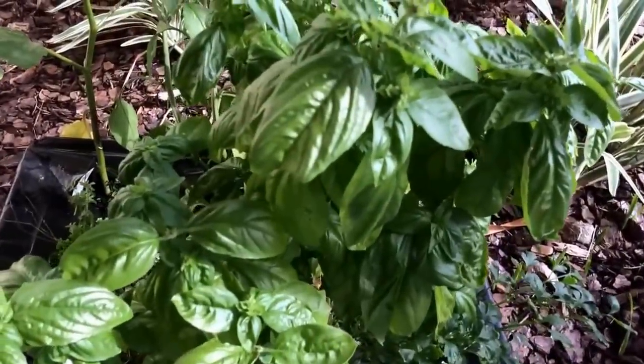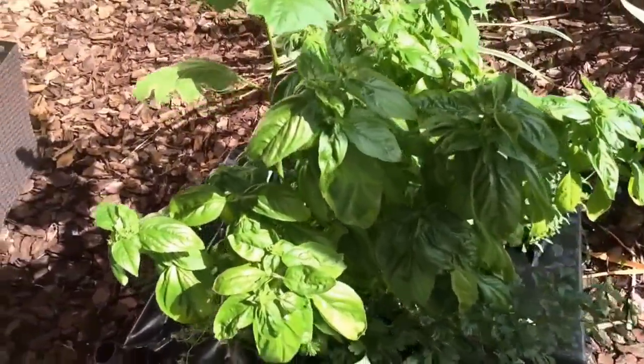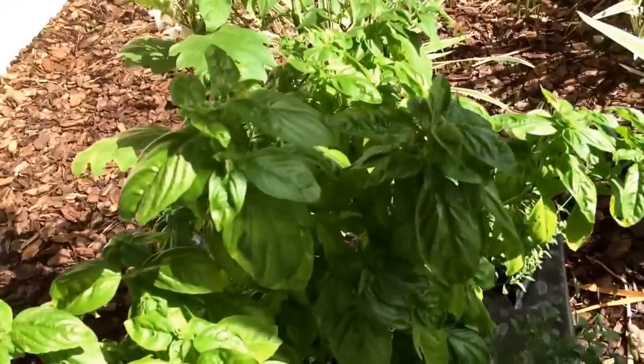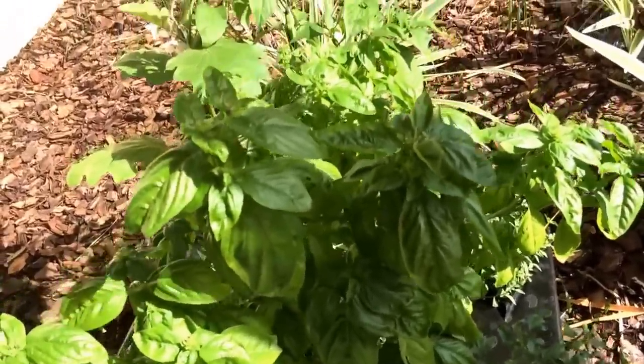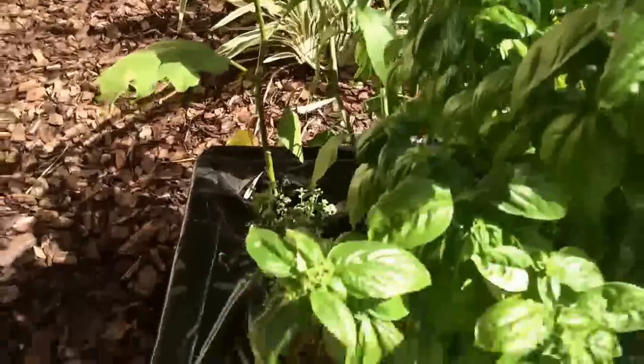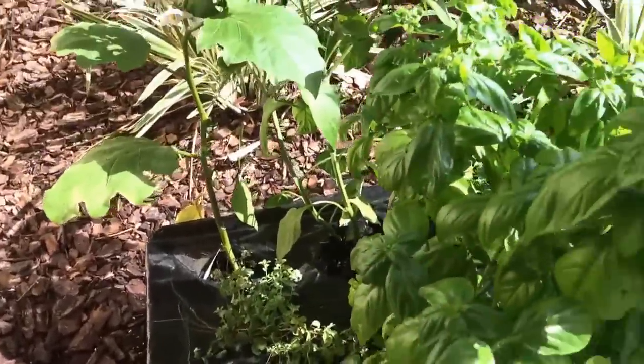Here is my basil — look at that plant, it is out of control! I've been cooking with it like crazy, picking entire stems off to make things, and it's still going nuts. The basil is obviously doing very well in the City Pickers. This lower unit is the same setup but without the stand.